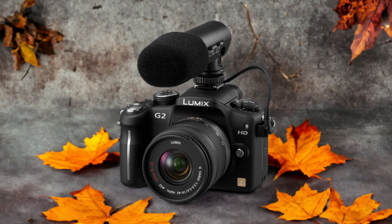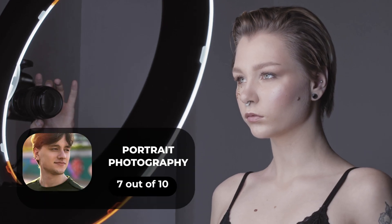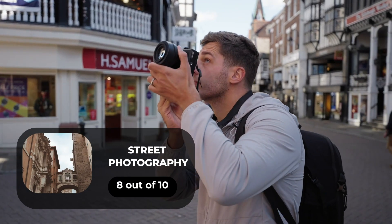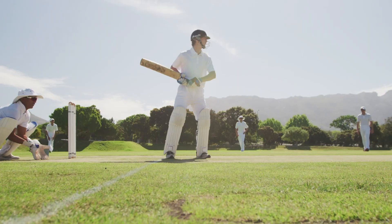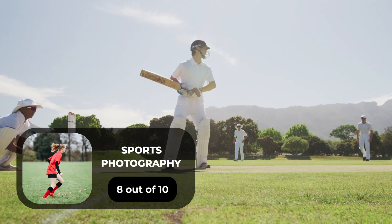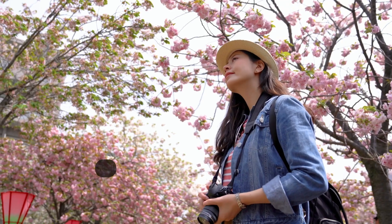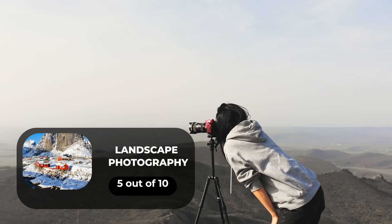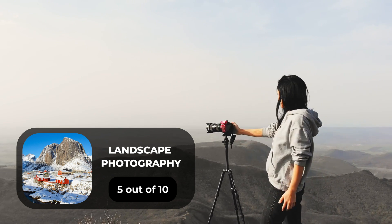Here are our ratings for the Panasonic G2. For portrait photography we will give it a 7 out of 10 rating. For street photography we will give it an 8 out of 10 rating. For sports photography we will give it an 8 out of 10 rating. For day-to-day photography we will give it a 7 out of 10 rating. For landscape photography we will give it a 5 out of 10 rating.